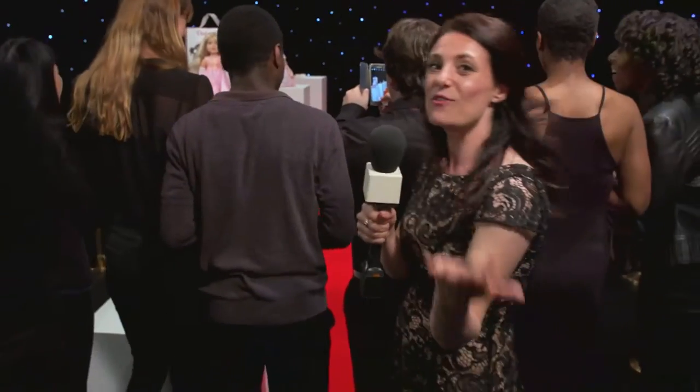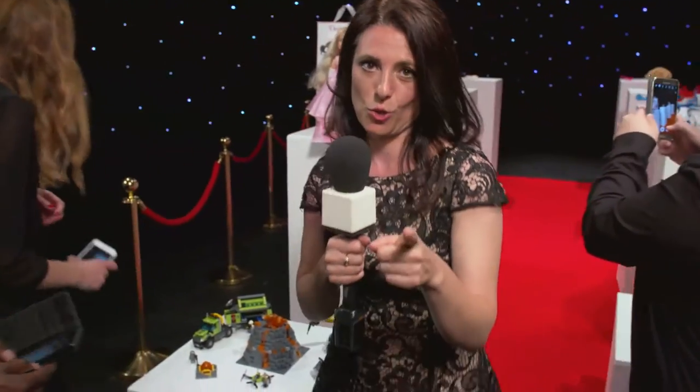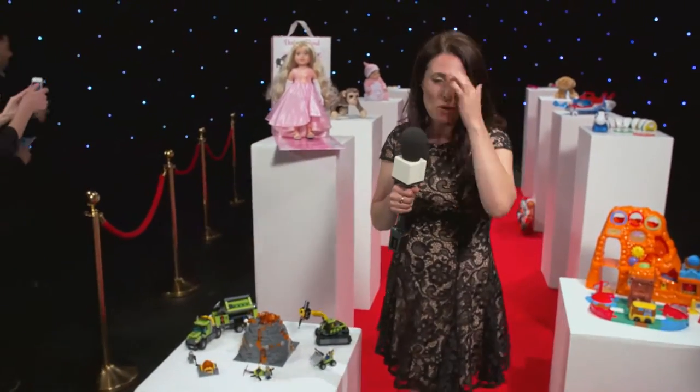Hello and welcome to Argos's Top Toys reveal 2016. I'm here on this exclusive red carpet to introduce to you some very special nominees who we're predicting are going to be topping the Christmas lists this year. So are you ready to come and meet the top toys of 2016? Okay, so if you just come through here — the first toy to make the shortlist is...